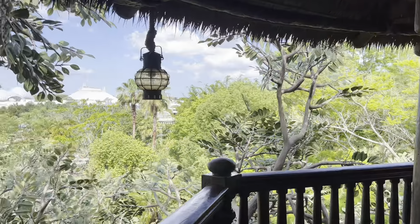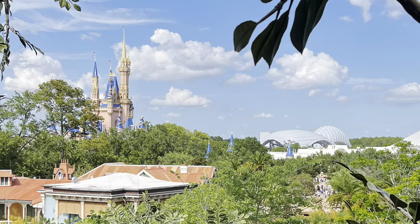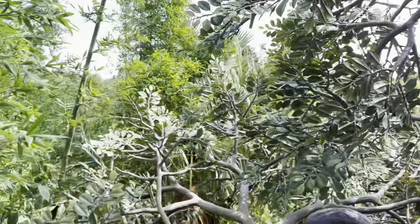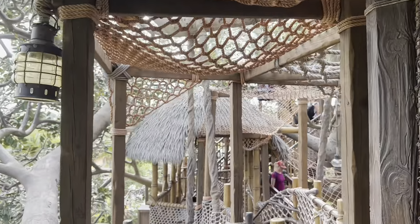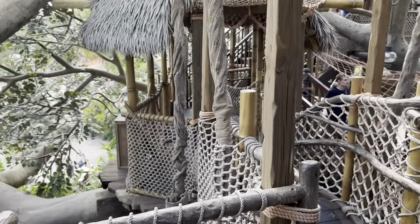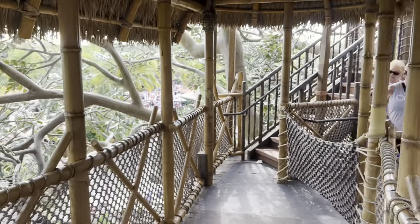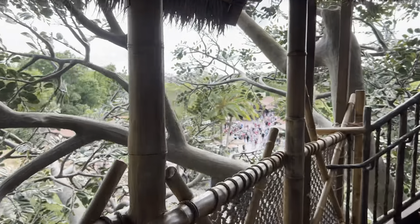When you reach the top, there's a beautiful view of the rest of the Magic Kingdom. You can really take your time and read each of the plaques about the story of the Swiss Family Robinson. I put together an episode of the whole real-time walkthrough right here on my channel, so check it out if you want to see more of the Swiss Family Treehouse.